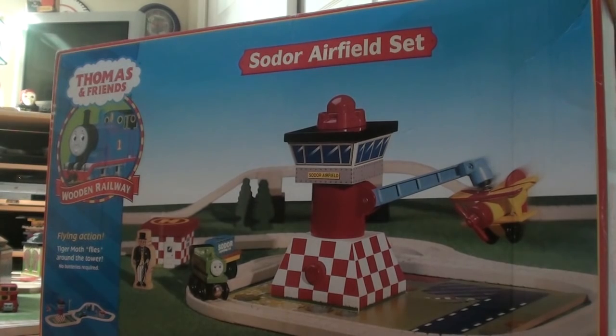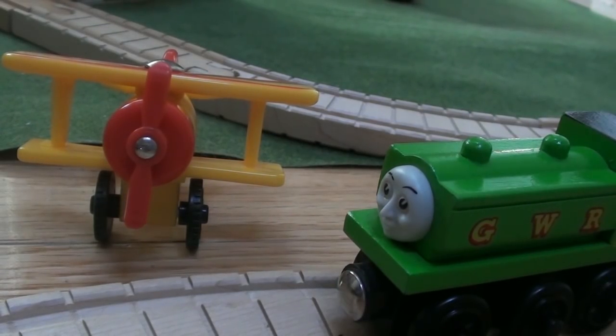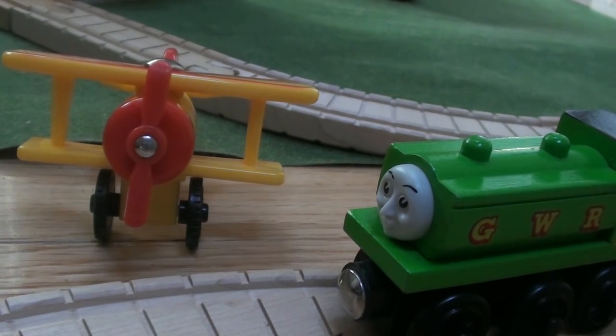Tiger Moth was only available in two ways: in the Sodor Airfield set, as you see on your screen, and he was also released individually for a very short time in the early 2000s. The Sodor Airfield was released in 2001 and just continued in 2003, when Tiger Moth was sold individually in 2001 exclusively.